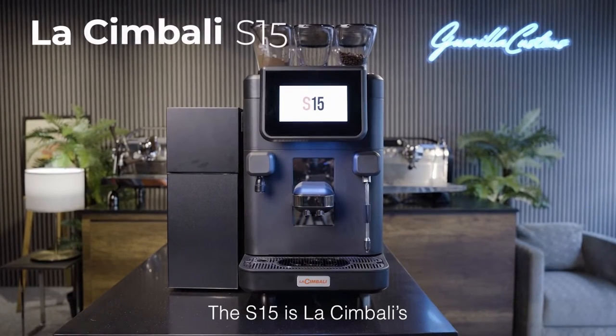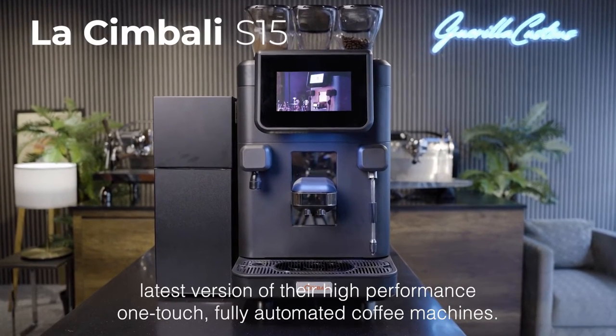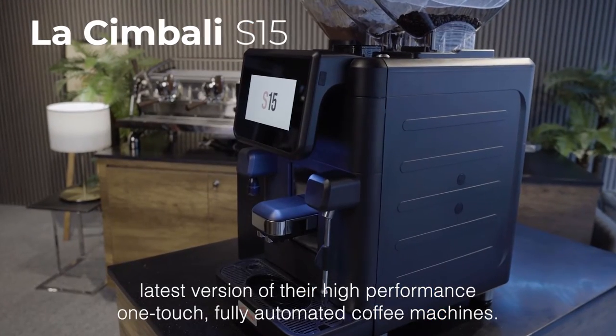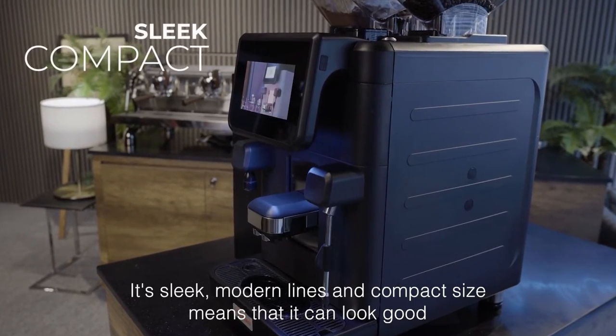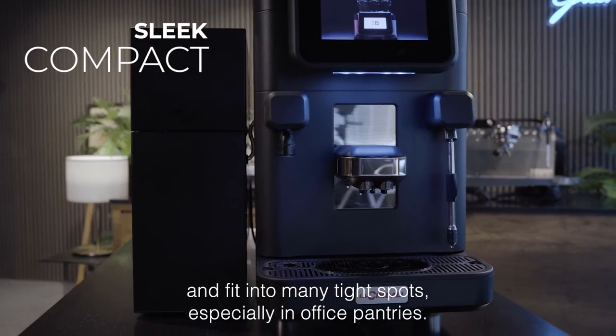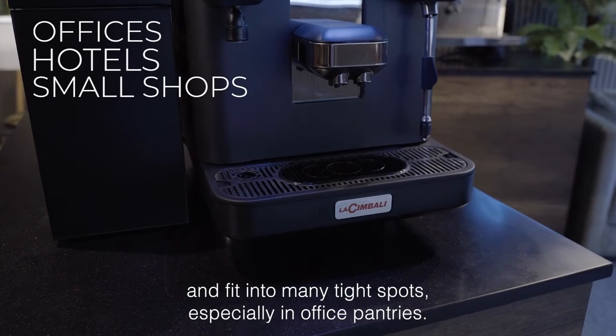The S15 is La Cimbali's latest version of their high-performance, one-touch, fully automated coffee machines. Its sleek, modern lines and compact size means that it can look good and fit into many tight spots, especially in office pantries.